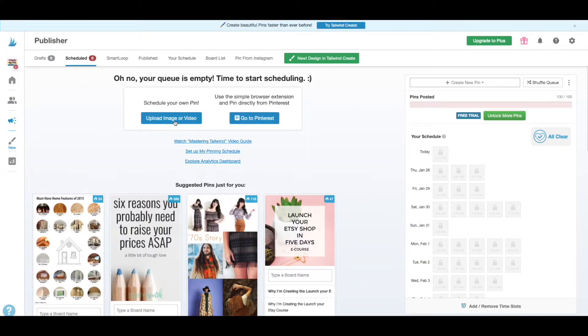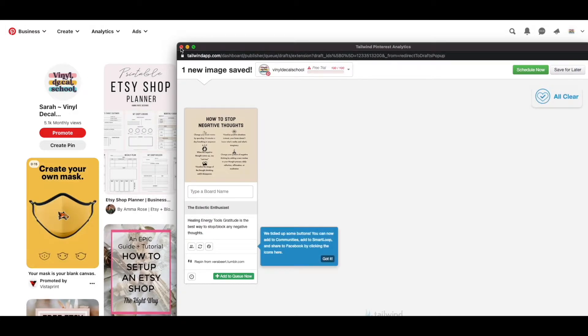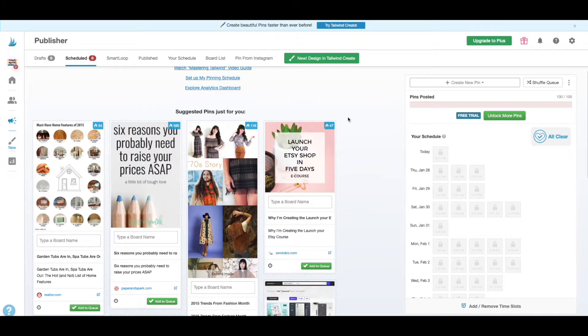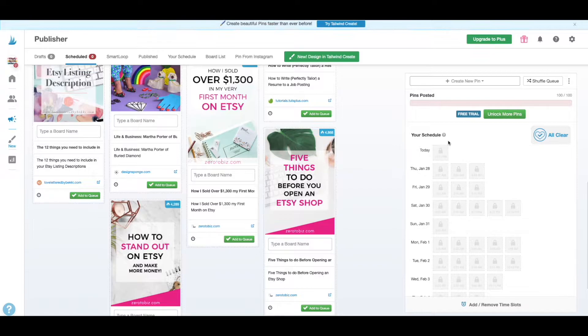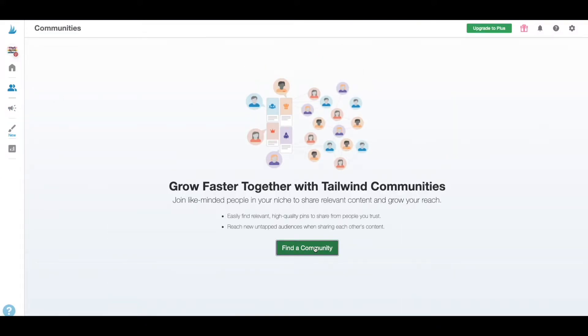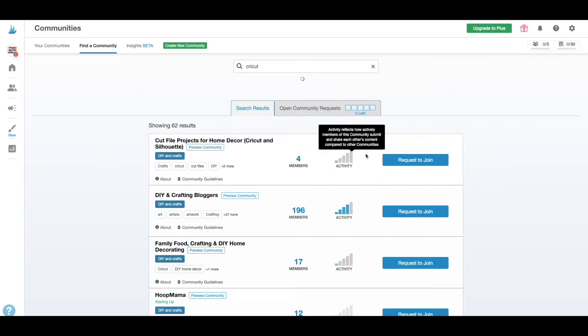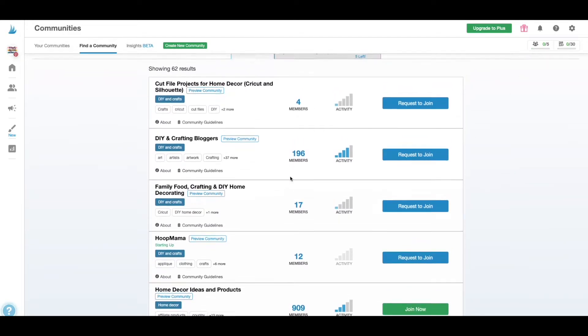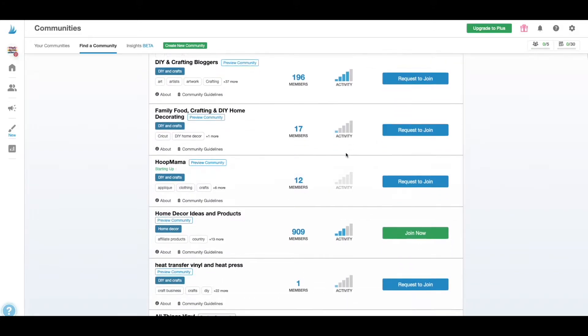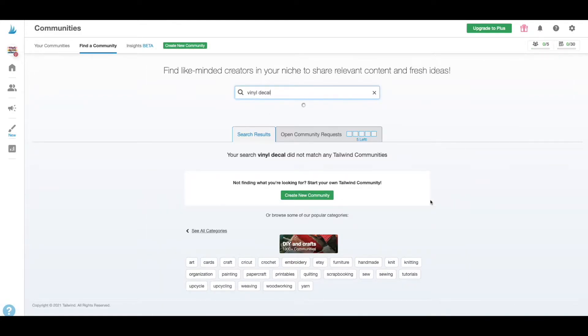Tailwind lets you upload images straight in, or you can get the Tailwind button on your browser to pin stuff from Pinterest and basically everywhere online. They also give you handy suggestions of things you can add. It's basically a schedule — they pick the best times to add pins, you can add or remove time slots, and then that many pins will be pinned for you automatically during the week. The best bit is the community section: you can join five communities, look for ones with the most members and highest activity, add your pins for others to repin, and get loads of other people's content to pin in return.